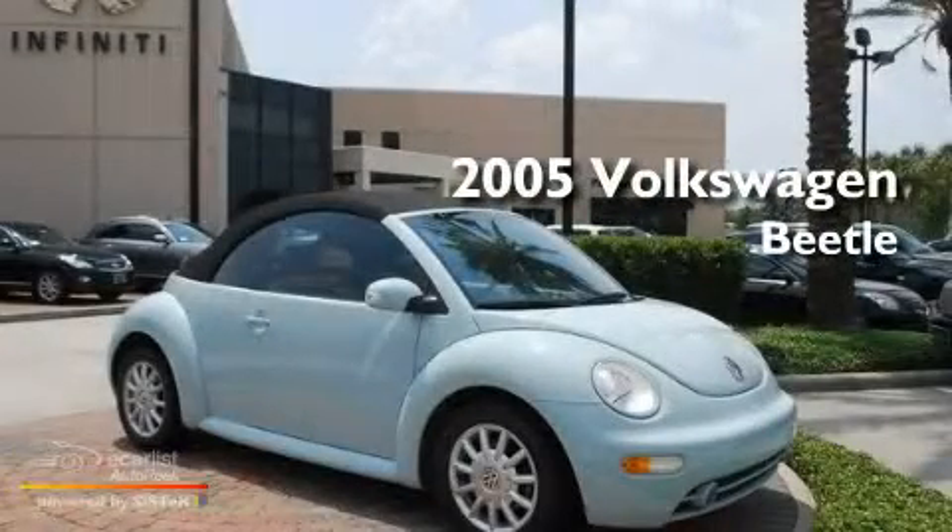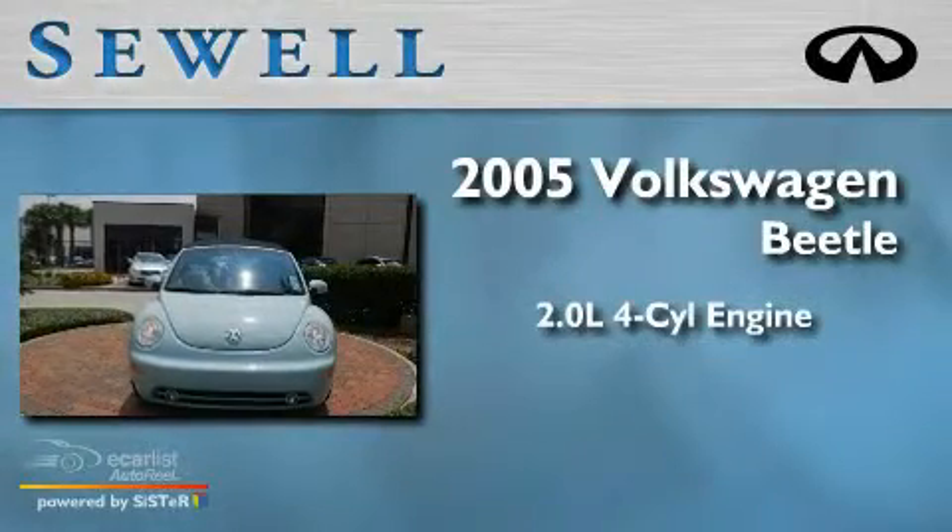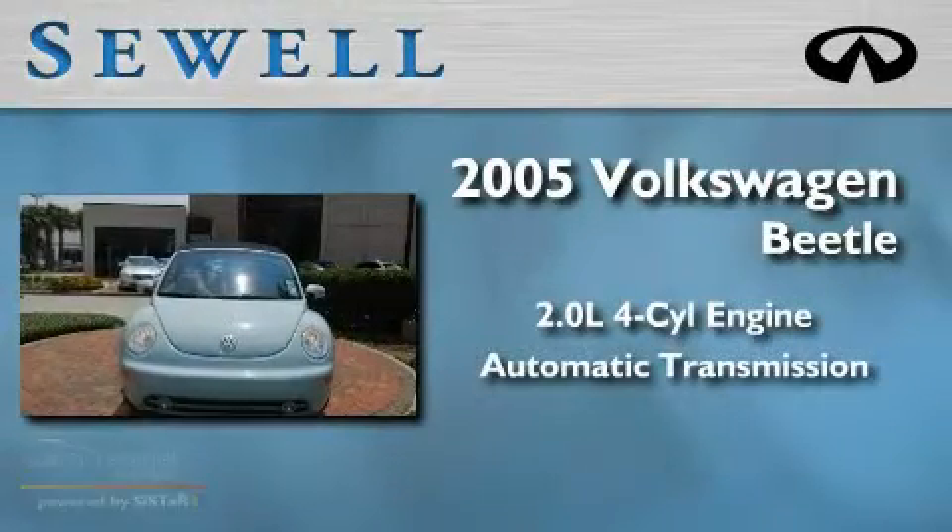This is a 2005 Volkswagen Beetle. It has a 2.0 liter 4-cylinder engine and an automatic transmission.